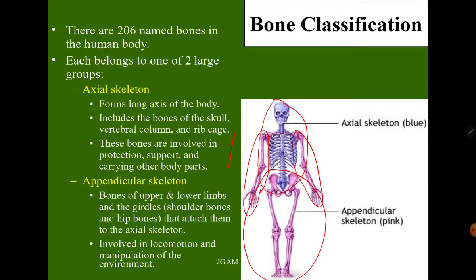The axial skeleton forms the long axis of the body and includes the bones of the skull, vertebral column, and the rib cage. These bones are involved in protection, support, and carrying the body parts. The appendicular skeleton consists of the bones of the upper and lower limbs and girdles — shoulder bones and hip bones that attach them to the axial skeleton — and is involved in locomotion and manipulation of the environment.